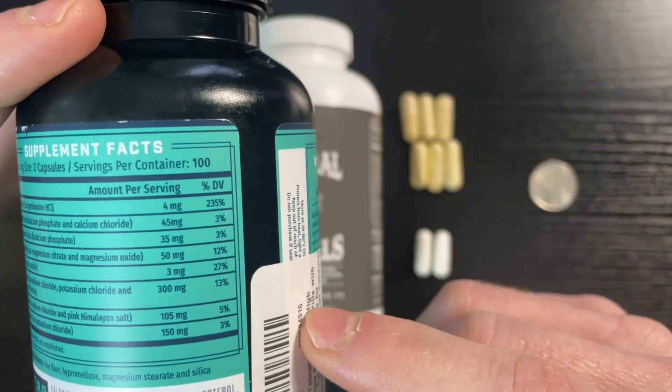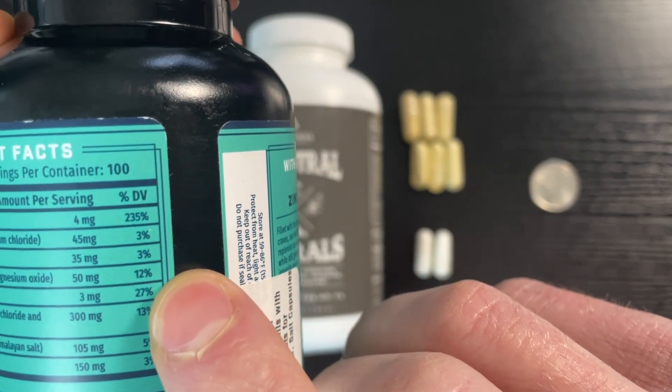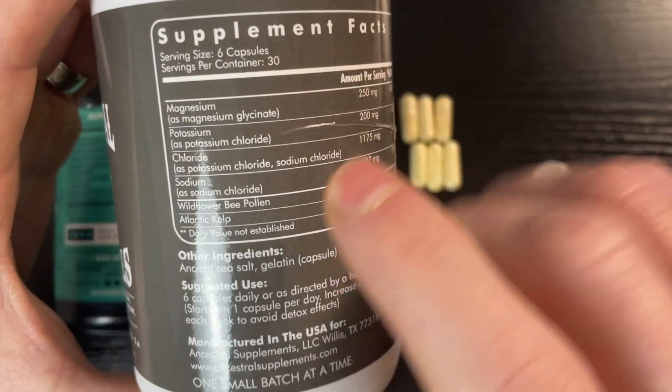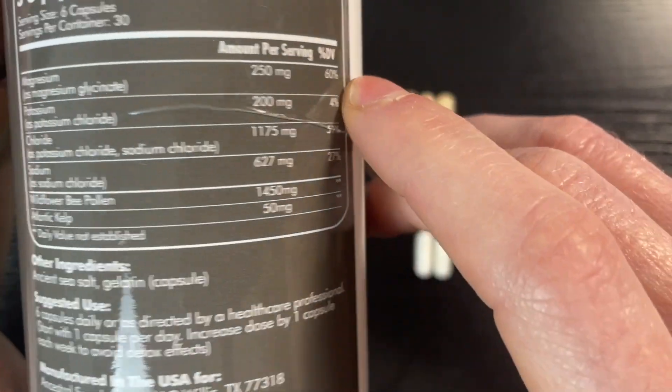What I don't like about Key Nutrients is that for each of these different electrolytes, it's not very much of your daily value — pretty low. The Ancestral Minerals has less variety — magnesium, potassium, chloride, and sodium — but it delivers more of your daily value for each. We'll compare those in a minute.